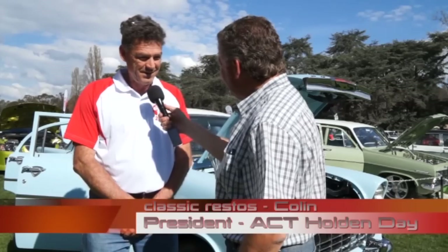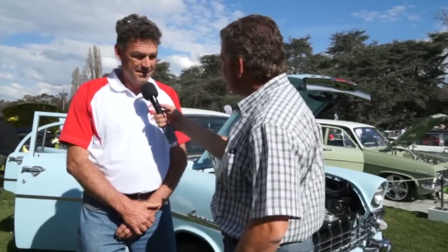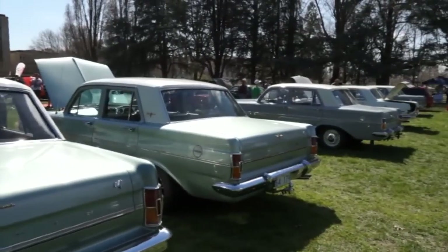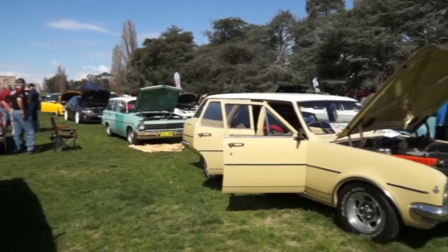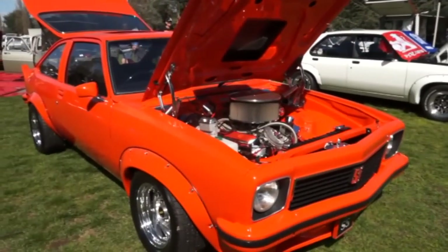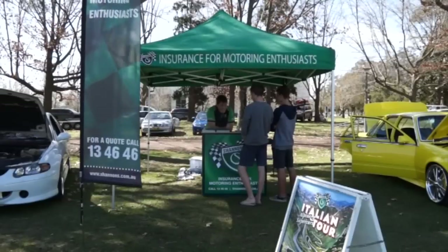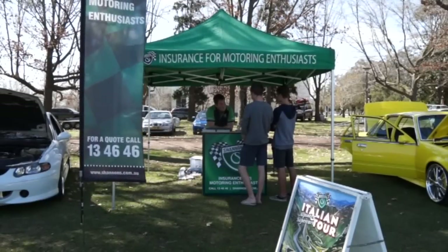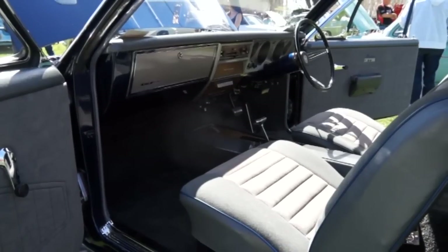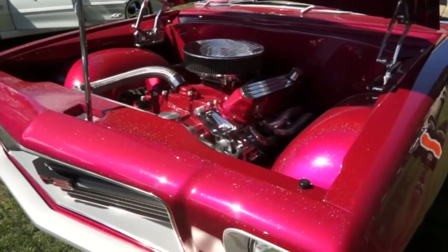With me now is Colin Tierney, the president of the ACT Holden Day. There are seven Holden car clubs in support of this day — we formed a committee from seven local clubs, spreading the load instead of it being carried by one. The event has been running for probably 20 to 25 years, though not every year — usually every second year, and we've had a six-year gap this time, which is why we formed the committee.